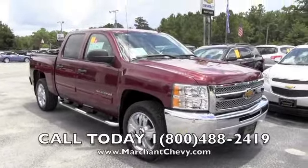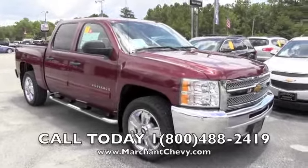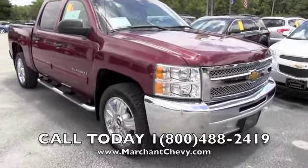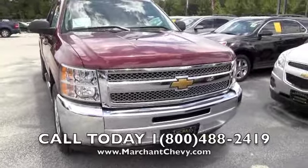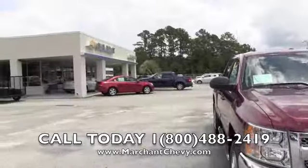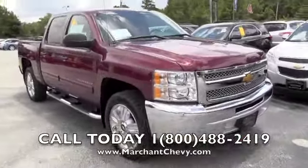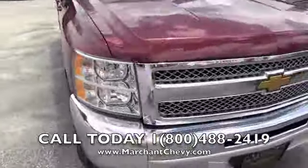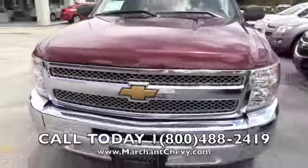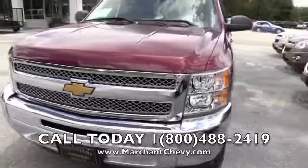This is the 2013 Chevy Silverado right here at Marchant Chevrolet. We're going to give you a walk-around video of this truck today so you can see what it looks like and get a little more information about it. Hopefully you'll come on out to Marchant Chevrolet and test drive it with us. What a good-looking truck — the 2013s just started coming in this July of 2012.